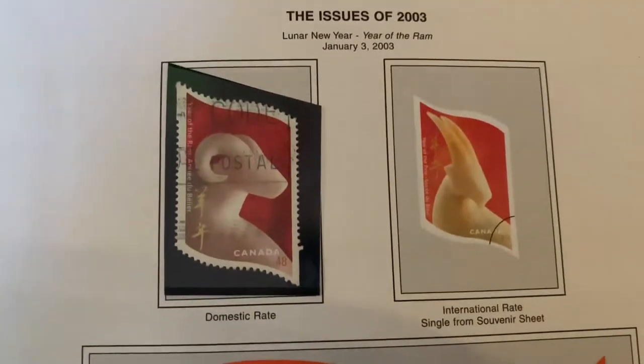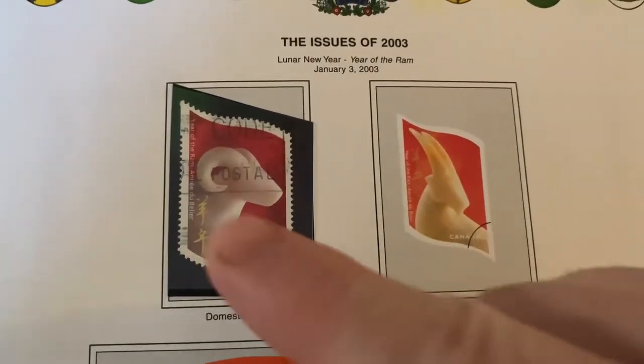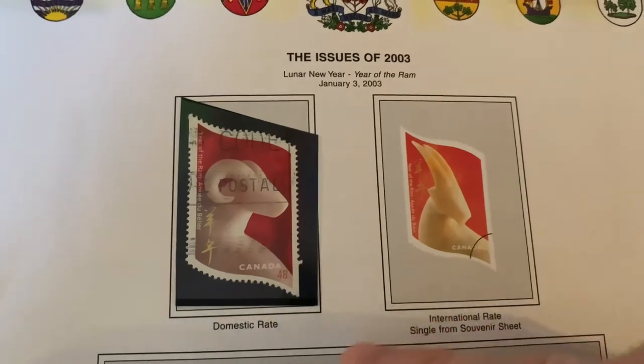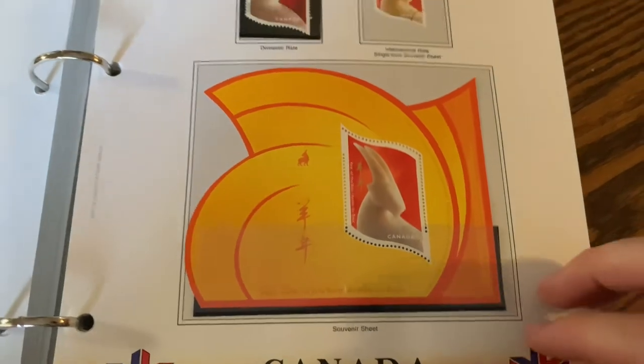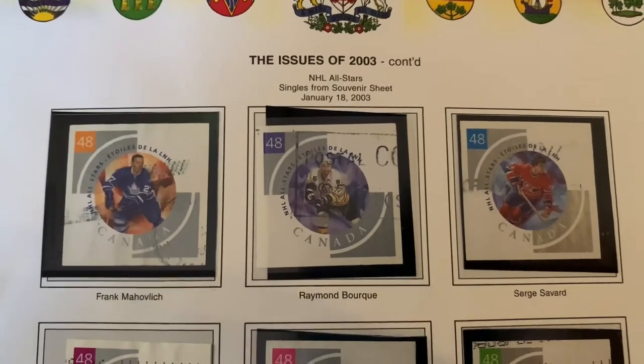Two thousand and three. Once again you've got the non-adhesive and the adhesive of the international and domestic rates. A souvenir sheet. The hockey continues with the NHL all-stars.